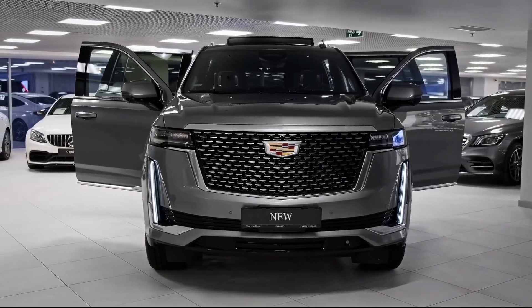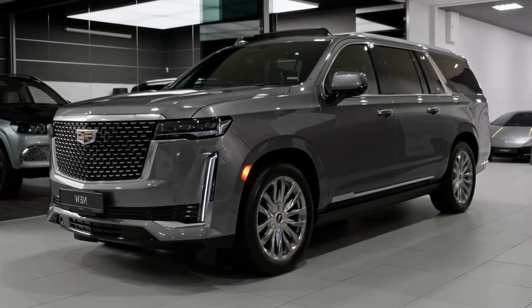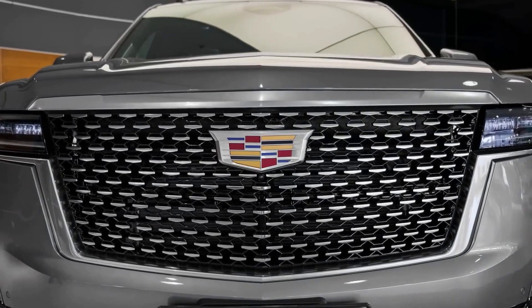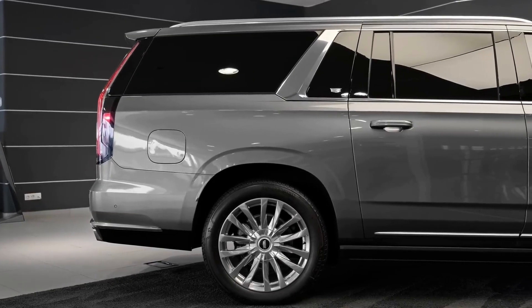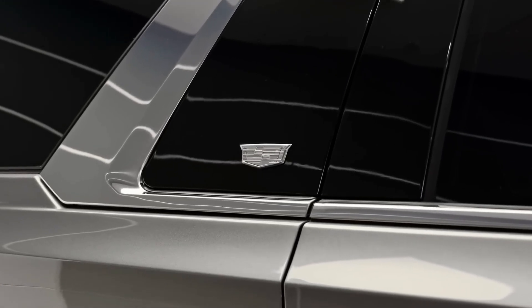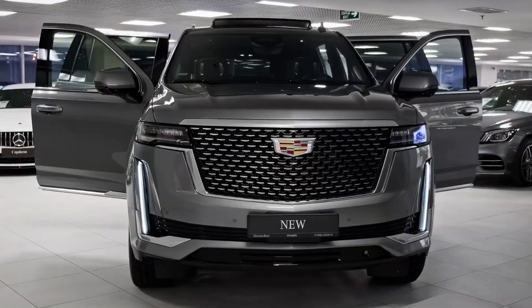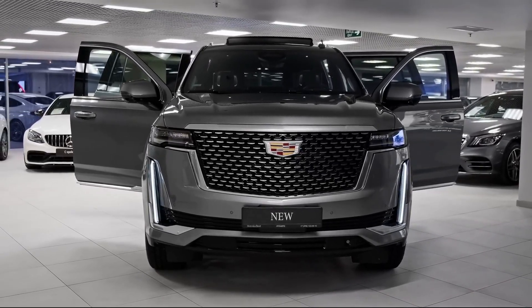Exterior. The Escalade Long commands attention with its bold and commanding presence on the road. The elongated body accentuates its sleek lines, while the iconic front grille and sharp LED headlights make a statement. The sculpted profile and chrome accents exude elegance, while the available 22-inch alloy wheels add a touch of sportiness. From every angle, the Escalade Long showcases its wild luxury.